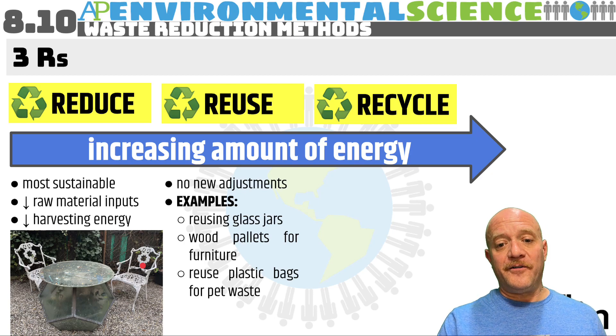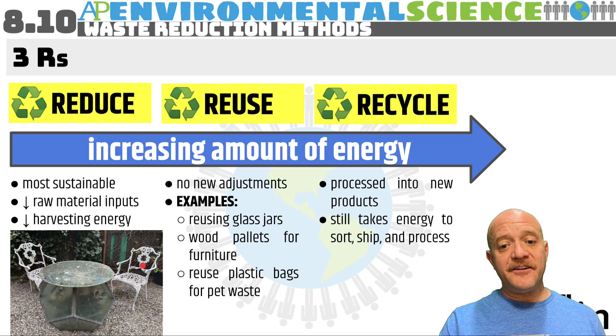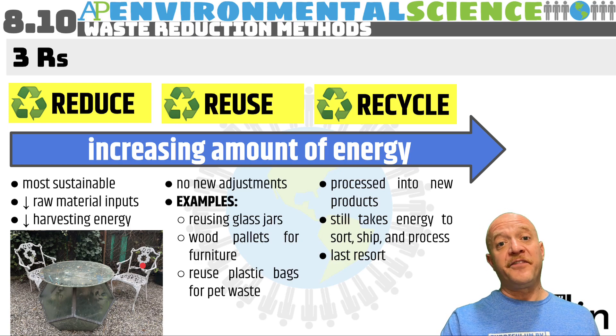When we recycle, we are processing items into entirely new products. It still takes energy to sort, ship, and process these items, so recycling should be used as a last resort. Obviously, the very final resort is throwing something away into a landfill, but recycling is the last resort among the three R's.